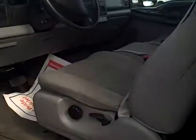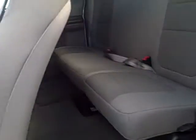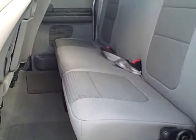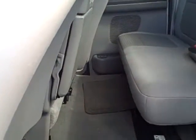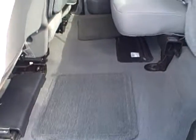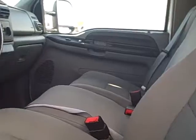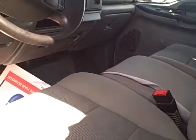It's a super cab. The seats flip up to give you a flat load space there. The interior is in really nice shape. Exterior is in nice shape too, but the interior is in really nice shape.